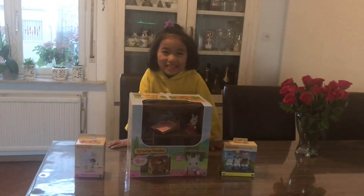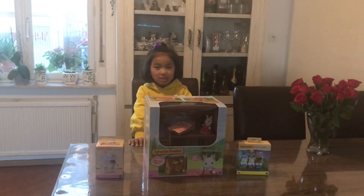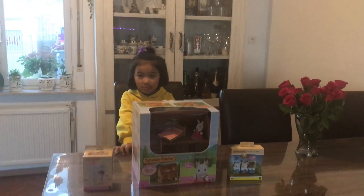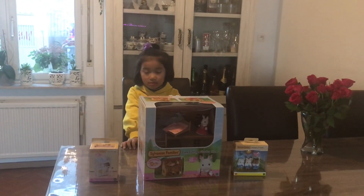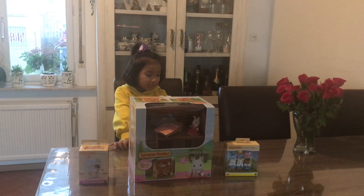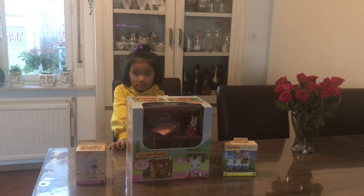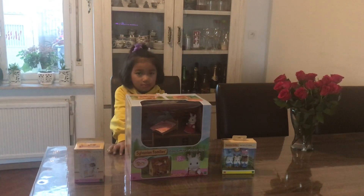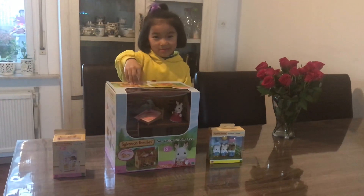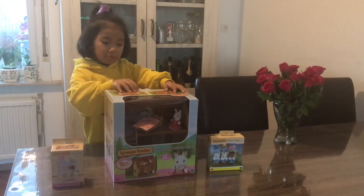Okay, so today we are back again with another video with Laze. We bought this gift for Laze during the Tibetan New Year, but we had no time to open it up, so today we are going to open it. That's why we are recording it.